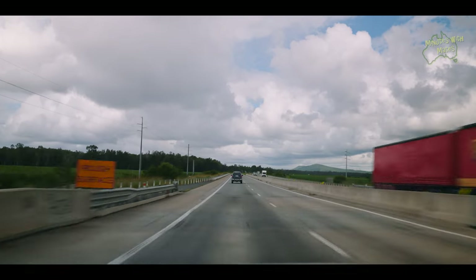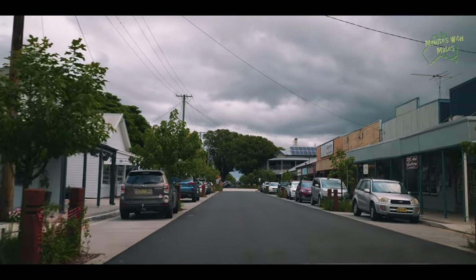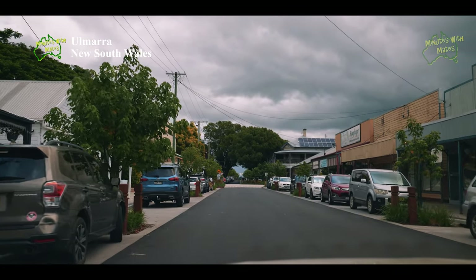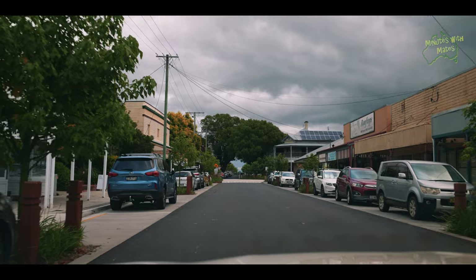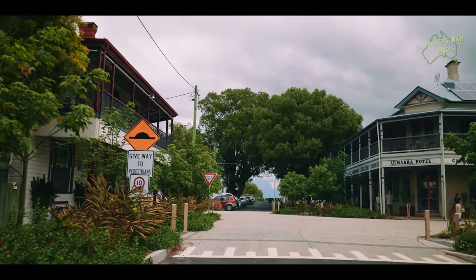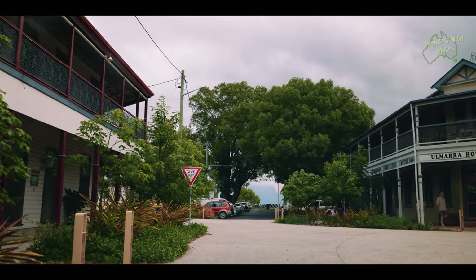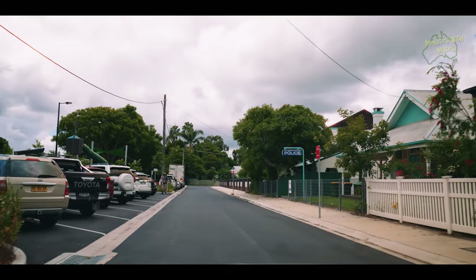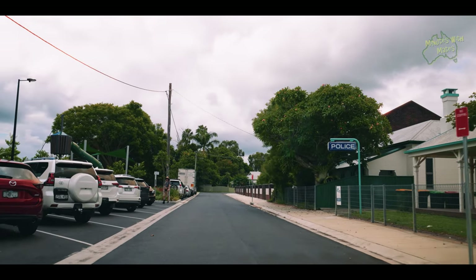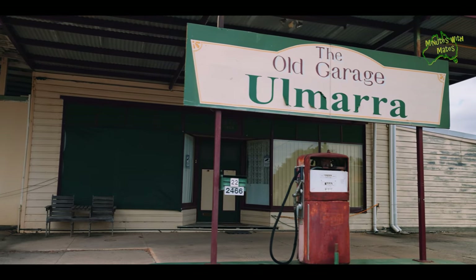We headed back south towards Grafton, hoping to stop in again at the small riverside village of Almara. Unfortunately, we couldn't get a parking space as the parking lots were all full. The streets of this village, with its historic charm, arts and crafts boutiques and the very popular Almara Hotel, draw visitors here in large numbers. So be sure to get in early if you're looking for a parking spot. We can tell you from experience though, the food at this hotel is really good.